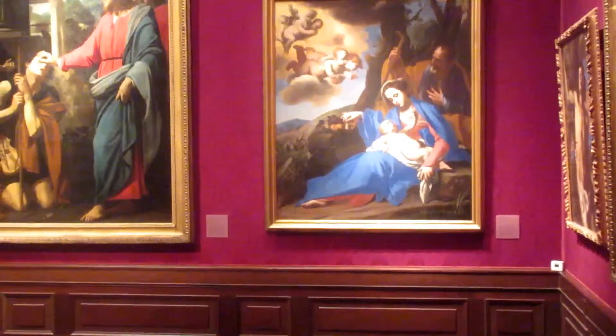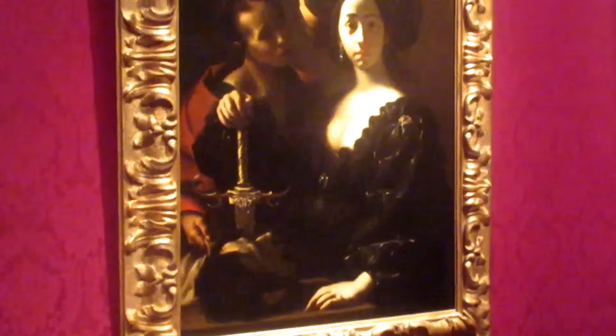Speaking of art, this is my wife Janine. Very interesting portrait. I kind of like the artist's use of light.